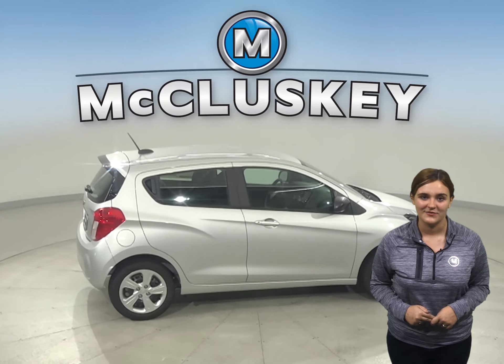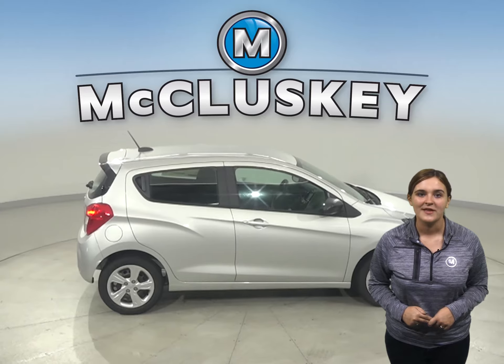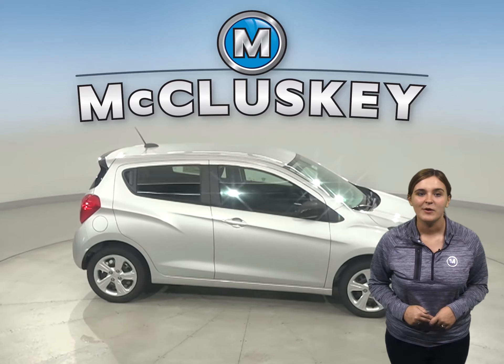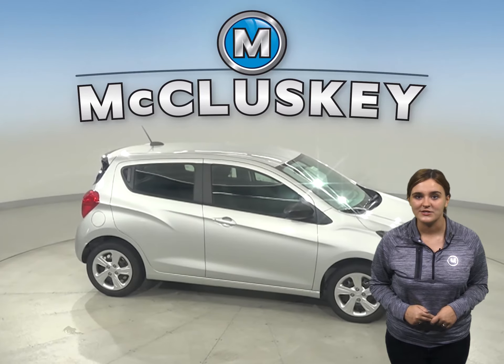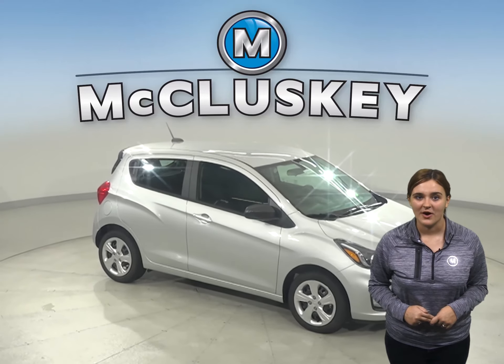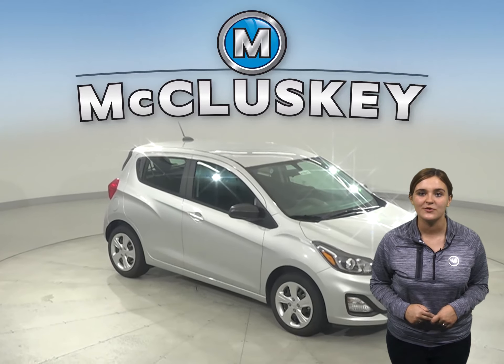A car as fun as it is functional. Decked out with innovative entertainment and connectivity technology, Spark lets you surround yourself in digital confidence. Get in and get out with the lively and fun-to-drive compact car that helps you maneuver with ease.